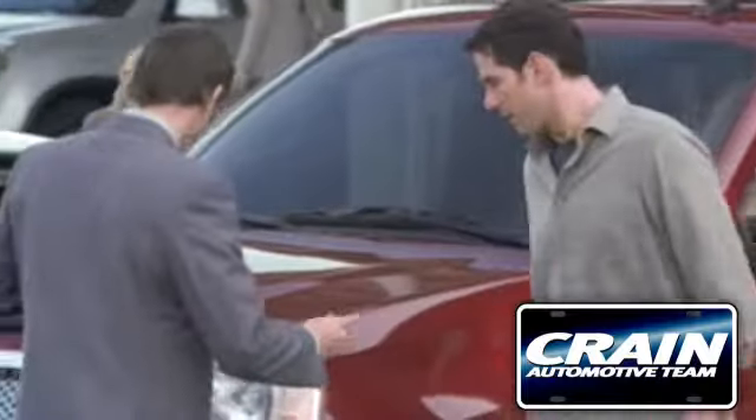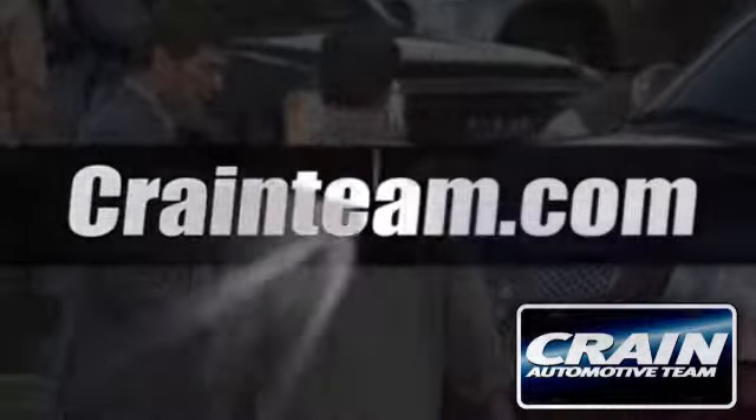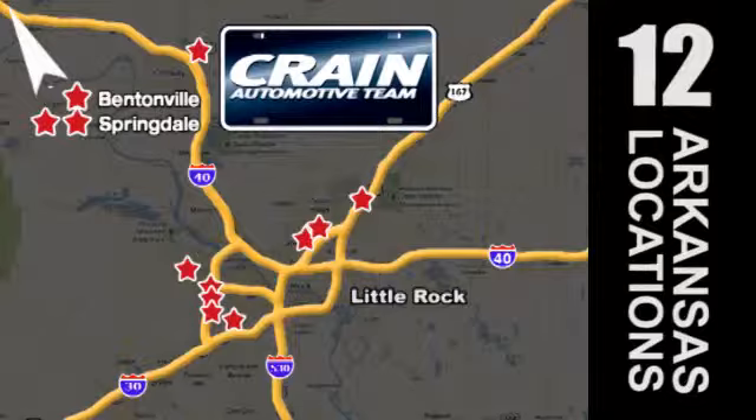Visit us anytime at craneteam.com. Go, go, go. The Craneteam's got them! Craneteam.com.